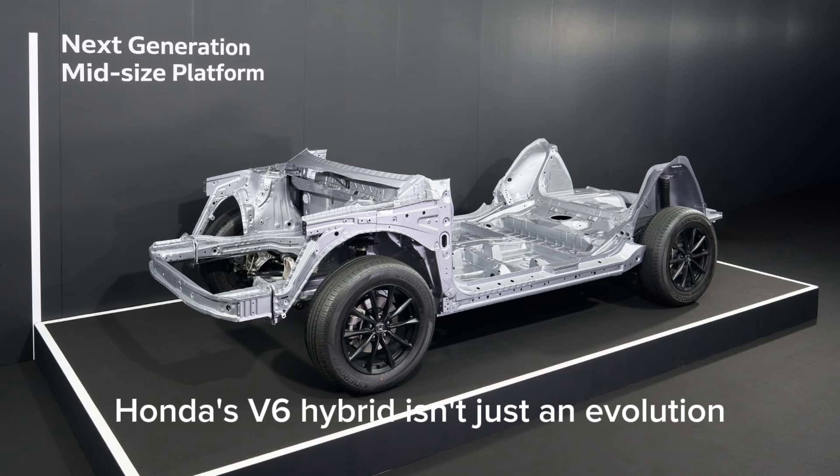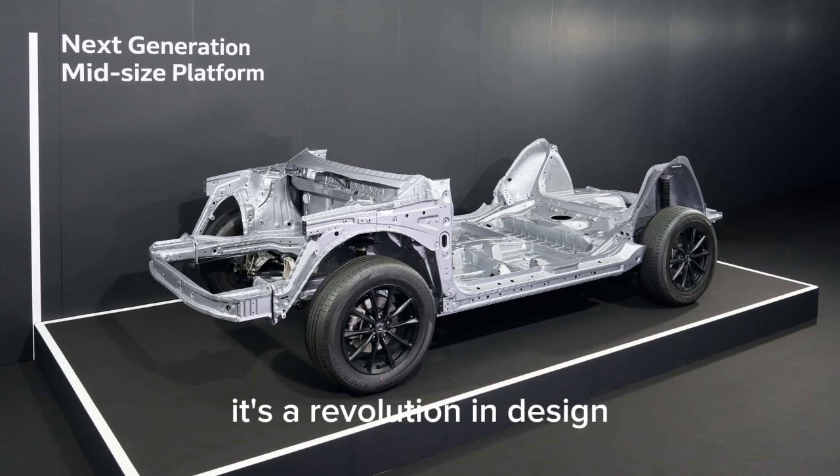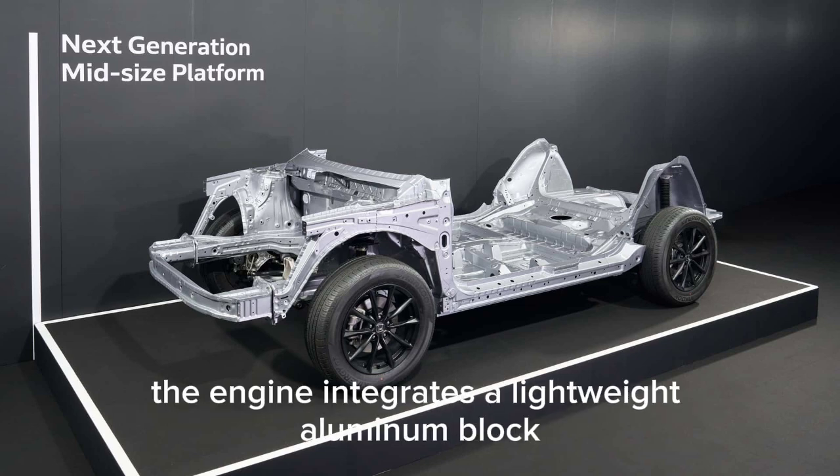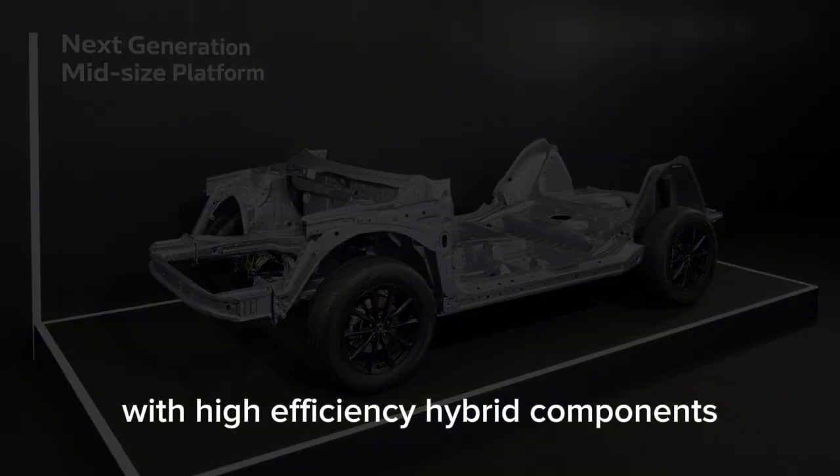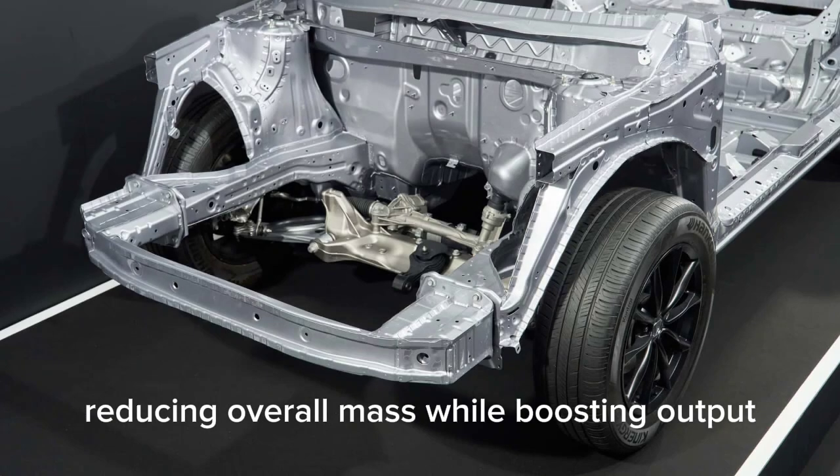Honda's V6 hybrid isn't just an evolution — it's a revolution in design. The engine integrates a lightweight aluminum block with high-efficiency hybrid components, reducing overall mass while boosting output.